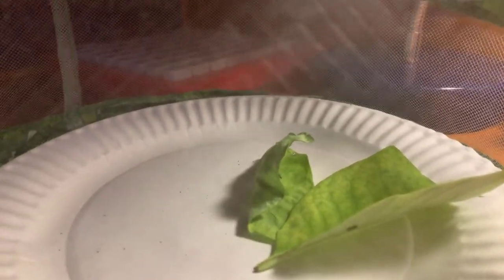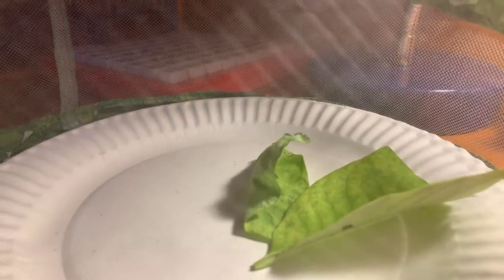There's another caterpillar I found right over there. He's in his second instar. I don't know if you can really see — I'm not gonna disturb them right now.